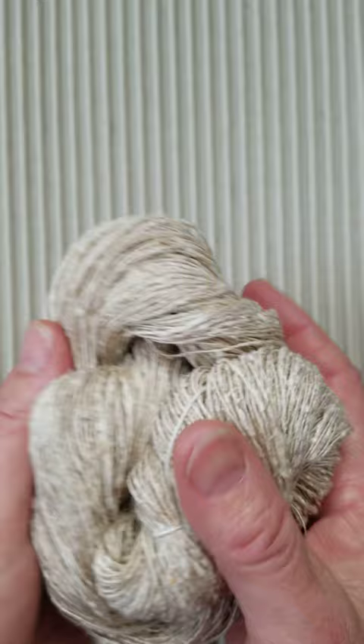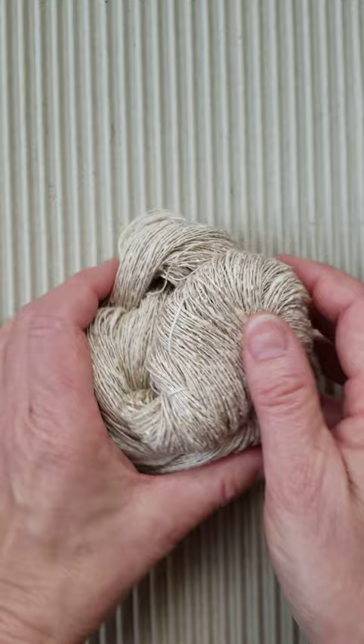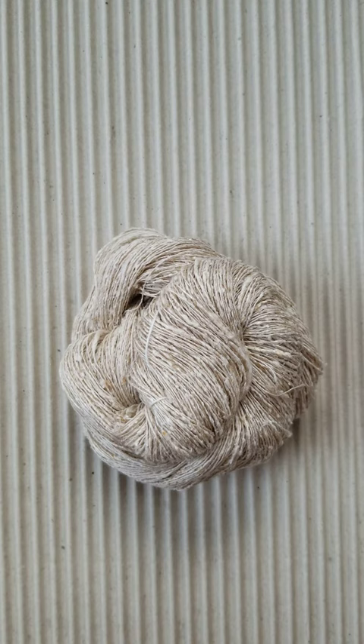We don't recommend it for warp for weaving only because it's a little sticky in the warping process. It is doable, so those who like that challenge, it will give you a beautiful cloth. Weft for sure, knitting for sure, a cobweb spectacular lace piece on its own, or run it with another yarn, or run it double.